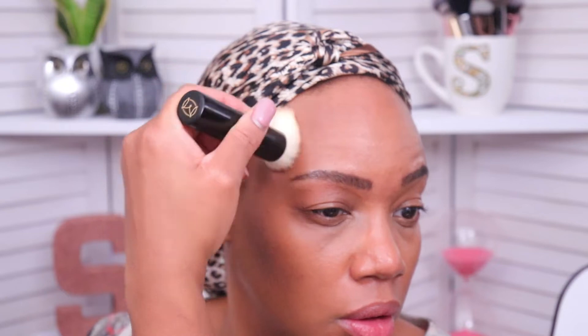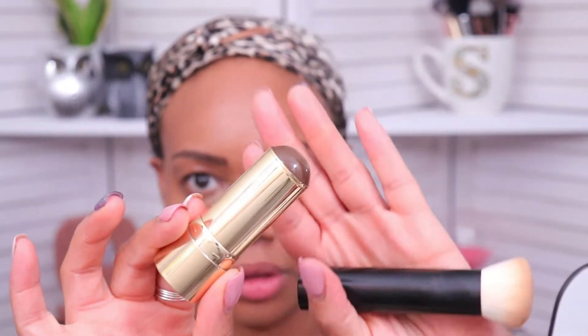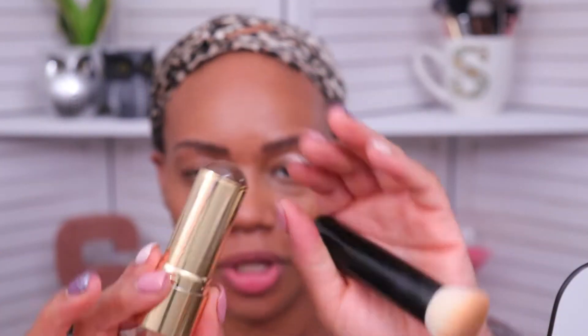What do you all think? In the tube this one looks really brown, but I feel like it's blending out with a really nice reddish, maybe burgundy undertone to it. I really like that. With it being so sheer, I can build it up if I want, so let's go on top with another layer just so we can really see the color.